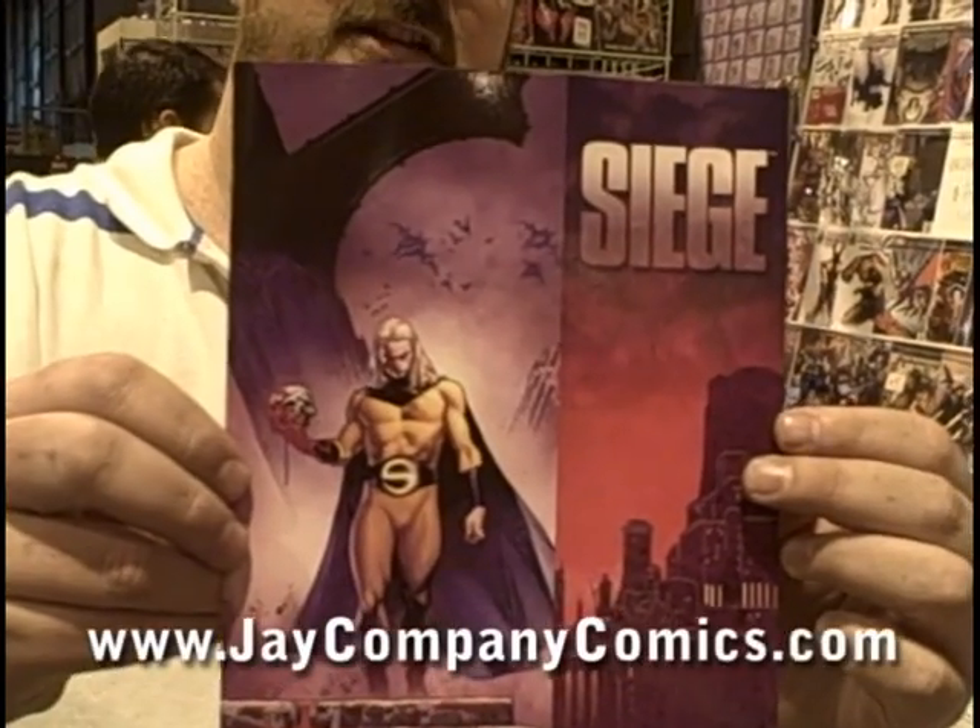This is my favorite book of the week, and this is the Marvel event hitting this spring — it's called The Siege. The Siege is a great book with great artwork and a lot of kick-ass action. Kudos to Brian Michael Bendis and Marvel for making this a hit book.